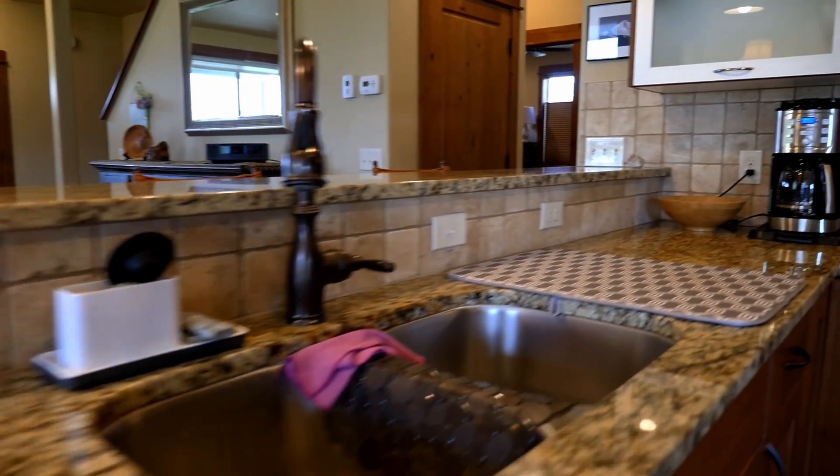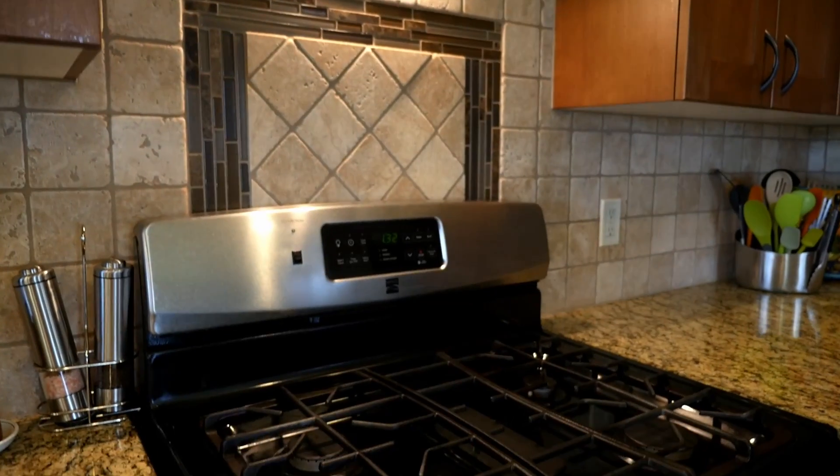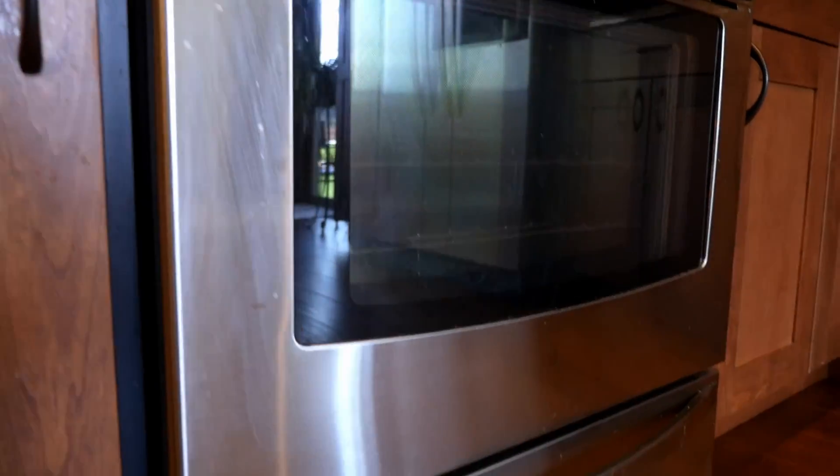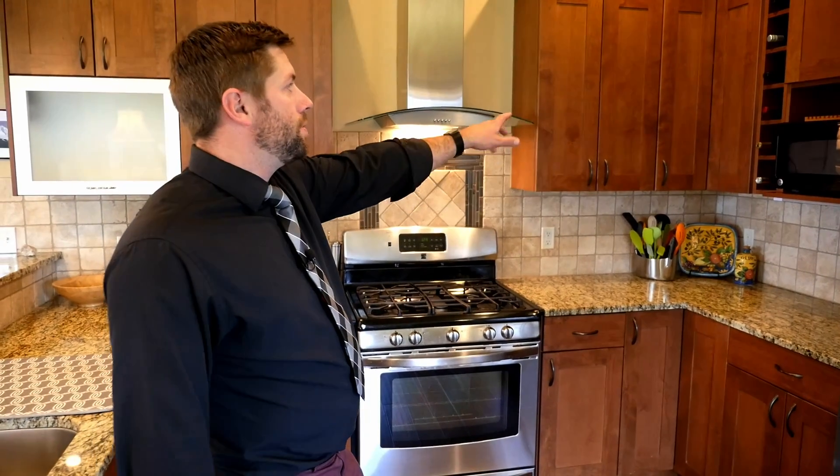The kitchen features granite countertops as well as stainless steel appliances — a hood, microwave, refrigerator, plenty of cabinet space, some wine storage. It's wonderful. You can really see entertaining people from this captain's deck, as it were. Let's take a look in the backyard.